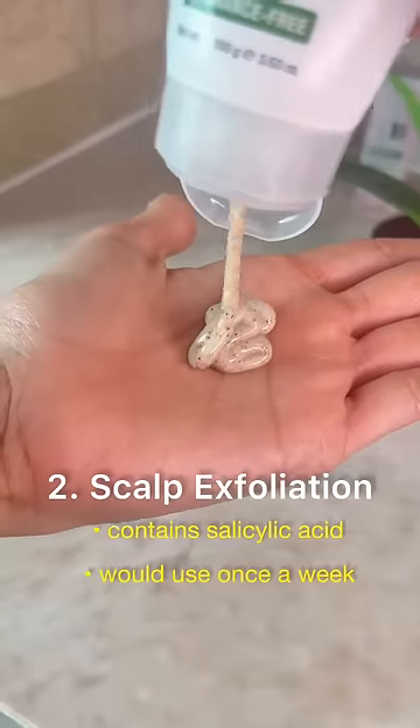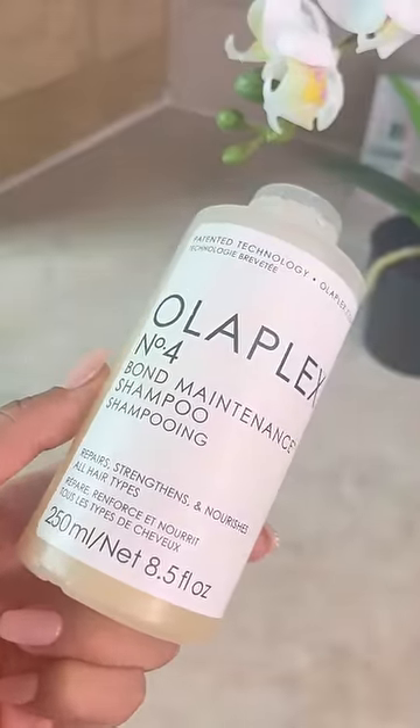Today I'm using a salicylic acid scalp exfoliant to get rid of any excess oil on the scalp, and then I'm using a gentle shampoo that also repairs damage — but you can use any shampoo that works for you.